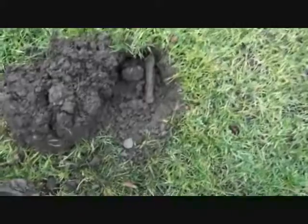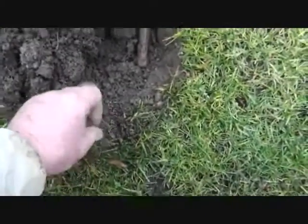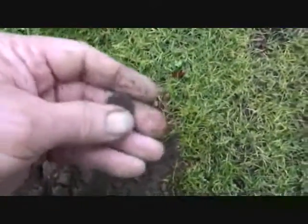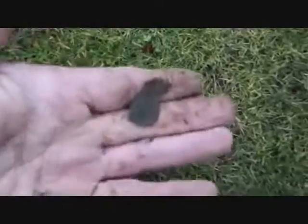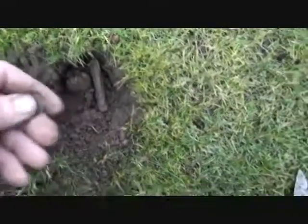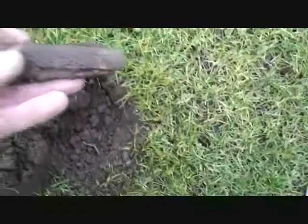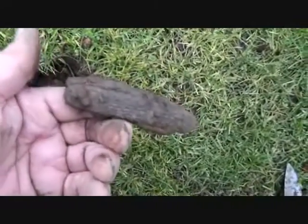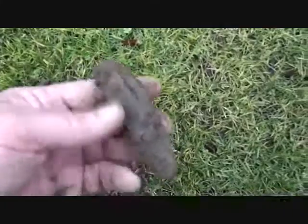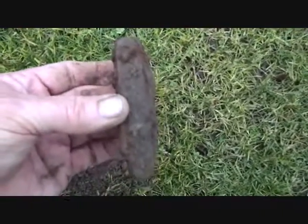Okay, I'm on my last dig of the evening. I'm on my way out of the park and I get a signal that was a little bit confusing. I get out this clad dime, and then I go back and get another signal — and a little bit deeper than the clad dime is this knife. So hey, always check the hole I guess.